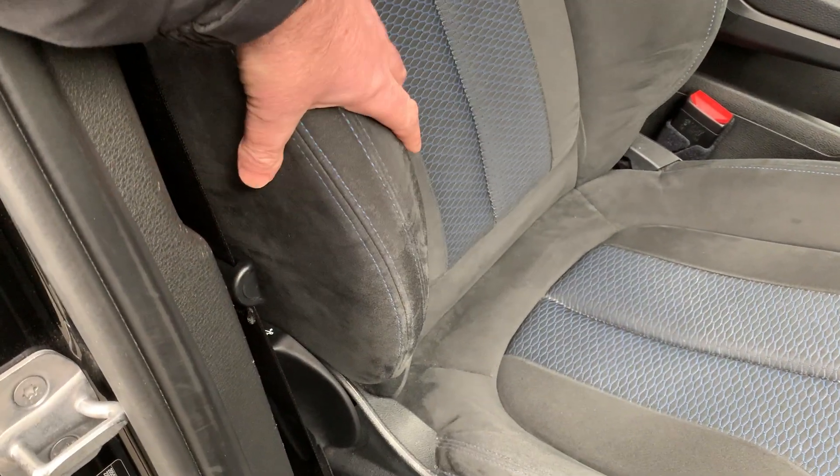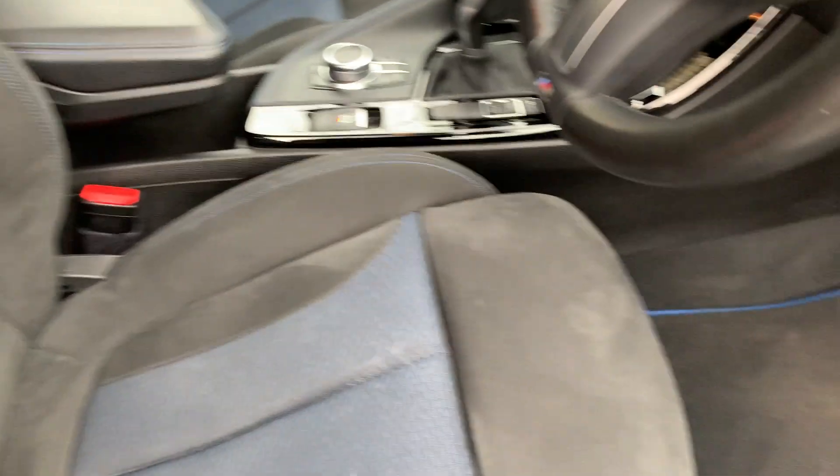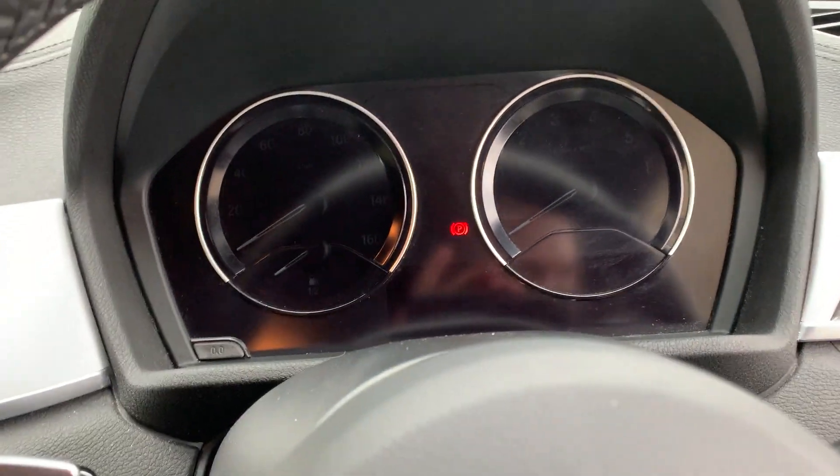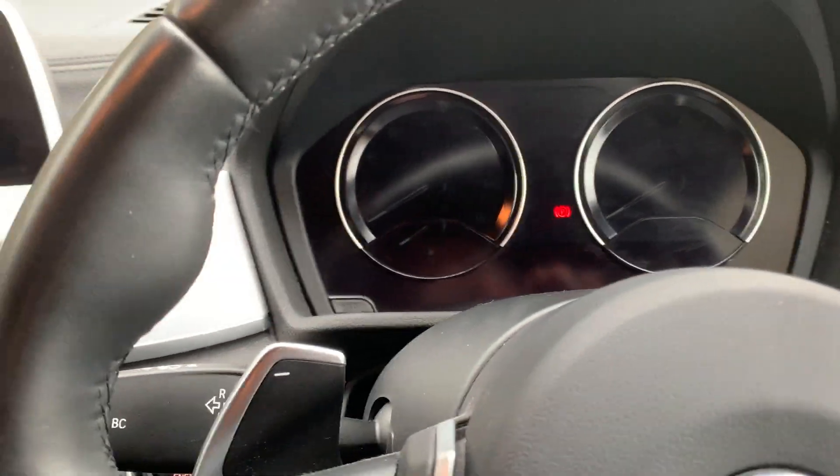Being an M Sport model you get the sport seats, you get the bigger side bolsters and you also get the adjustable under thigh support as well. It's a little bit damp here in the Lake District so I'll just jump inside.